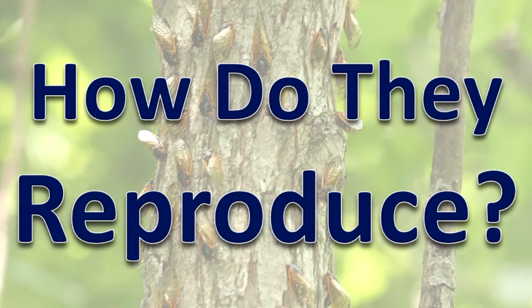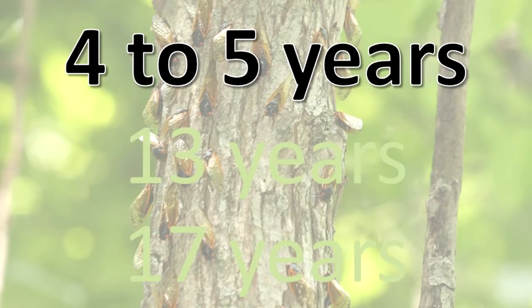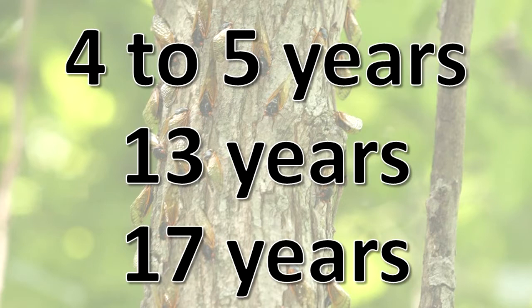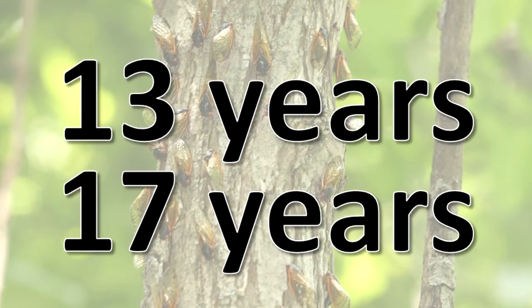How do they reproduce? Depending on the type of cicadas, the life cycle lasts 4-5 years, 13 years, or 17 years. There are several different broods of both the 17-year cicadas and the 13-year cicadas. The broods emerge in different years.